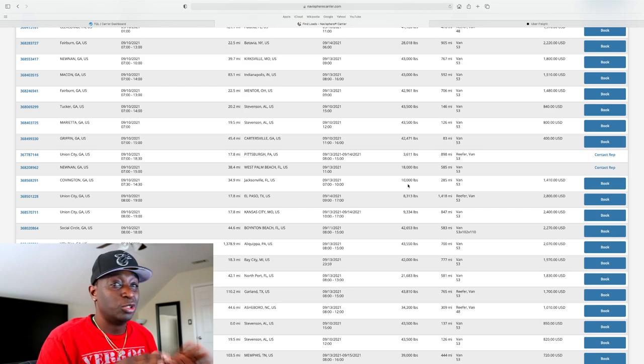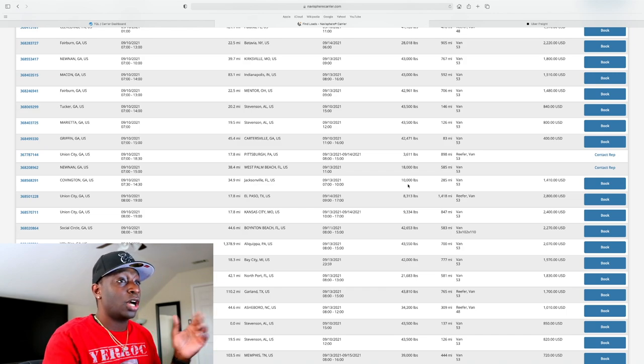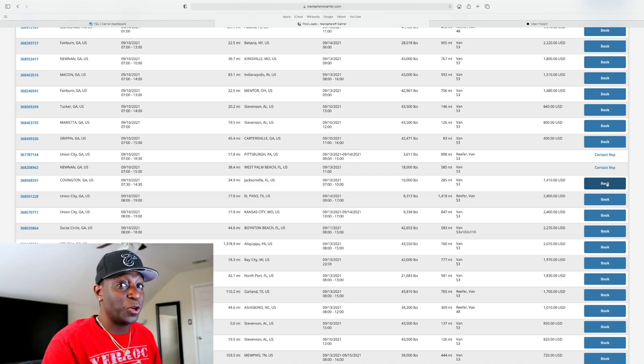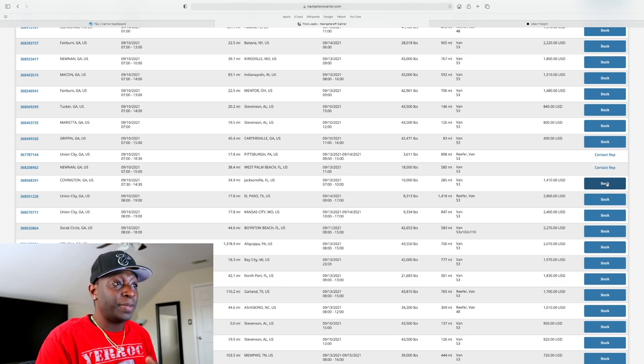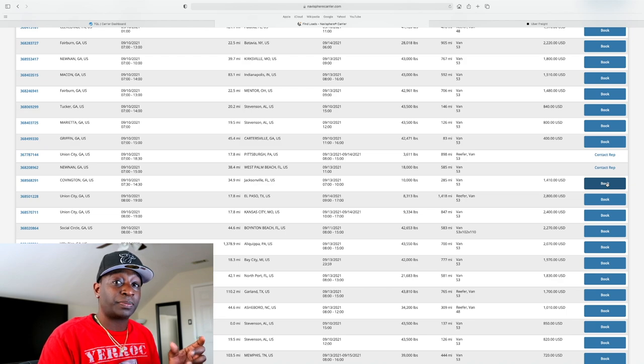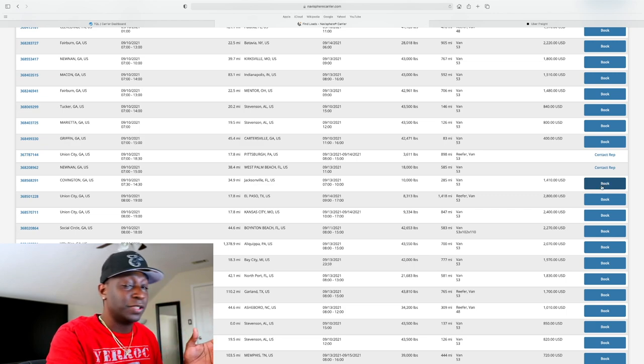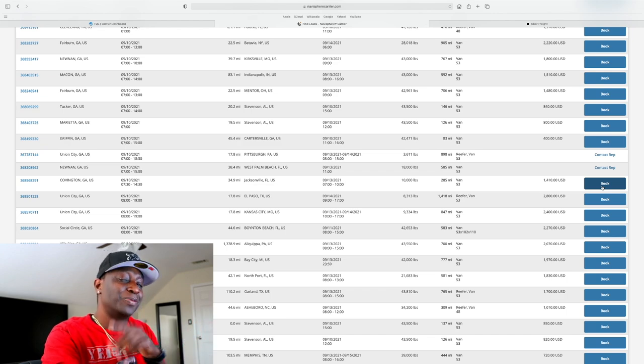Let's say that's a good price and I want to run this load. I'm going to call them up and try to get a bump — usually if I'm okay with the load, I'll try asking for an extra $100 to $150. You can also just click 'Book It' right now; they'll send you the rate confirmation and you're good to go. Once you deliver the load, you upload the rate confirmation along with the signed bill of lading and submit it to your factoring company. I recommend factoring if you're brand new — you want good cash flow every day, and you'll get paid the next business day.